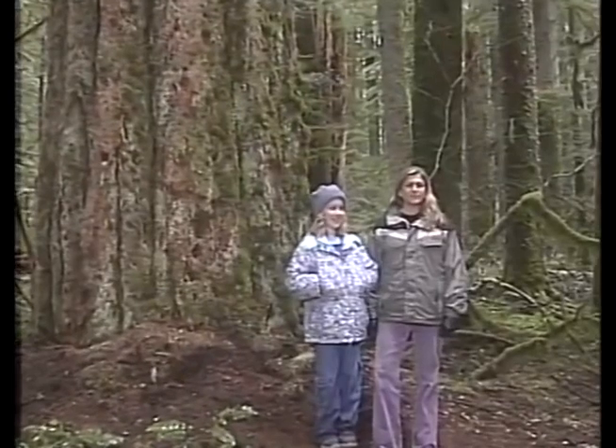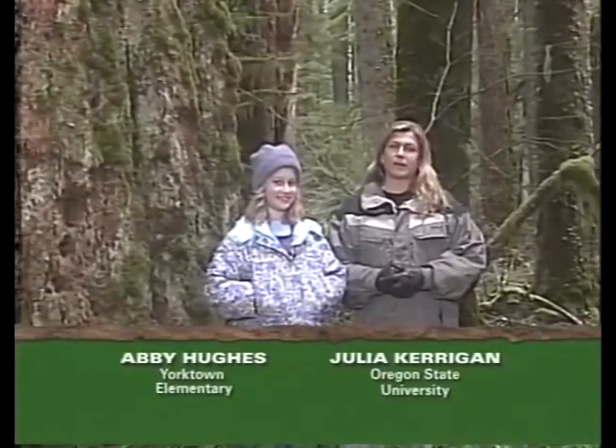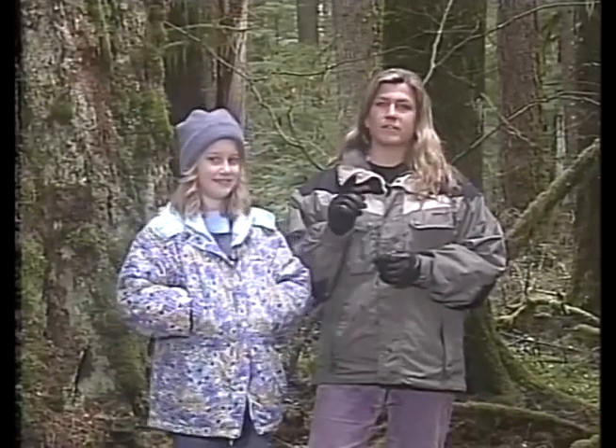Hi, I'm Julia. And hi, I'm Abby. For today's field trip, we have three topics we're going to cover: how trees work, characteristics of old-growth forests and how they compare with younger forests, and some treemendous technology. For each topic, we're going to have some activities you can do in your classroom — your turn activities. You'll also learn how different instruments and equipment are used to study these trees.